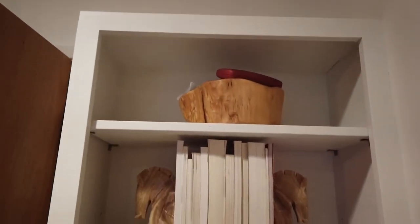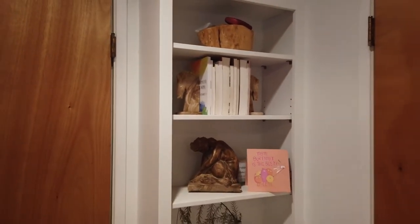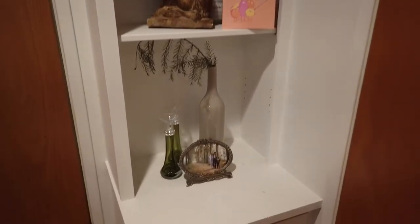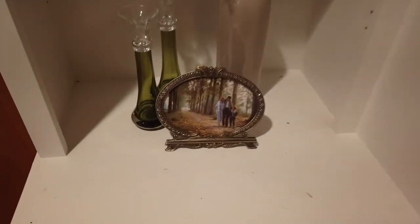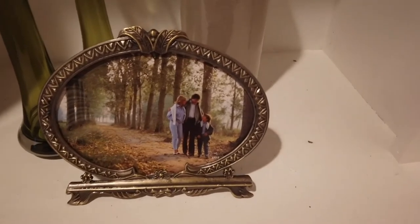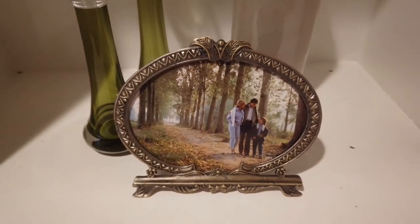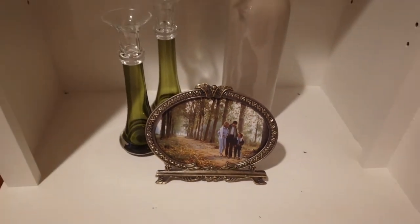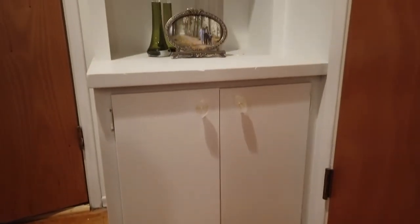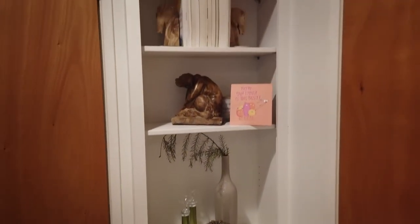This is my built-in bookshelf — there are quite a few thrifted items I've shared with you before on here. The latest item I picked up was this vintage-looking frame. I don't think it's actually vintage, but it's a heavy metal material and nicely made. I haven't put a picture in it yet, but I thought it was really beautiful and great quality. I'm hoping to hang that frame up somewhere, but for now I'll let it sit here until I find a perfect place.